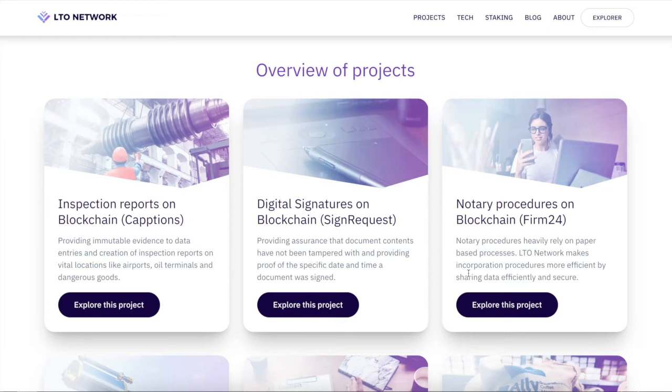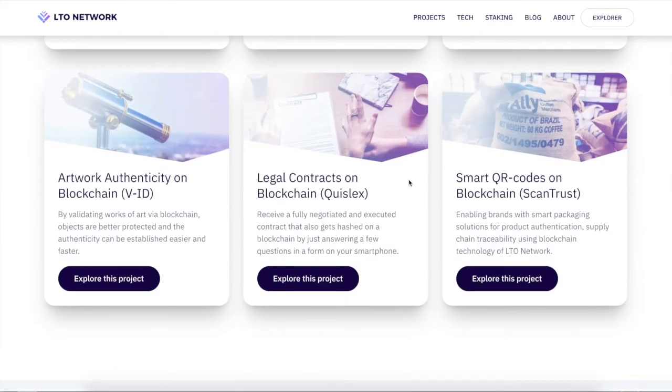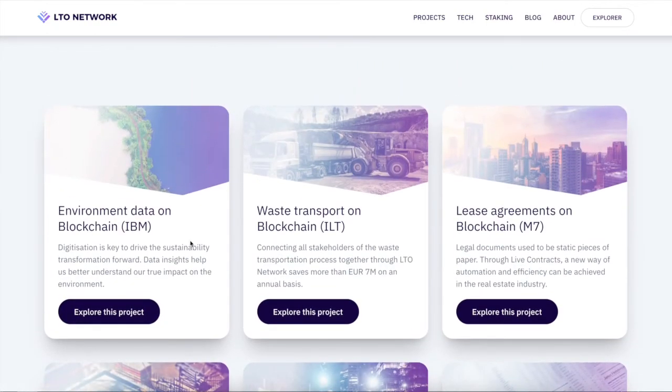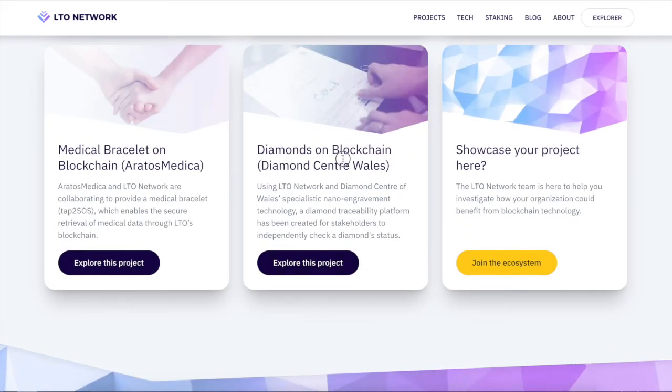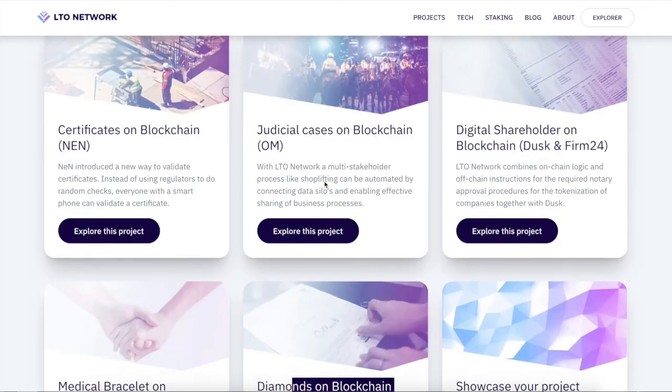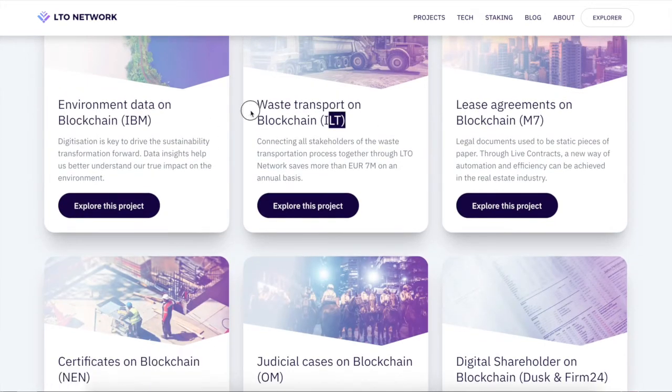Looking at their roadmap and real use cases: inspection reports on blockchain, digital signatures on blockchain, notary procedures on blockchain, Firm24 legal contracts on blockchain, smart QR codes for verifying real items like cocoa beans or coffee, artwork authenticity — hint hint, that's what the next video is on — diamonds on the blockchain, digital shareholder records, certificates, and waste transport tracking.